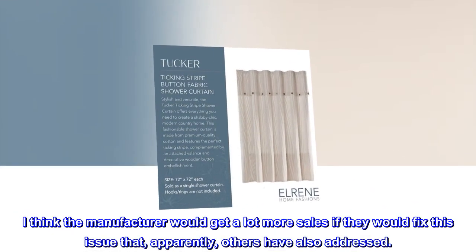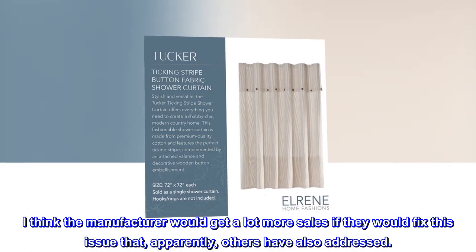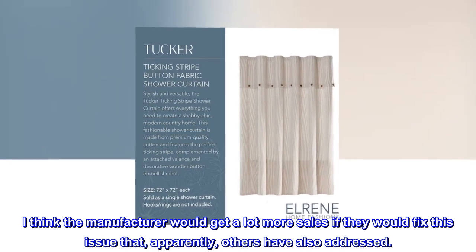I think the manufacturer would get a lot more sales if they would fix this issue that, apparently, others have also addressed.